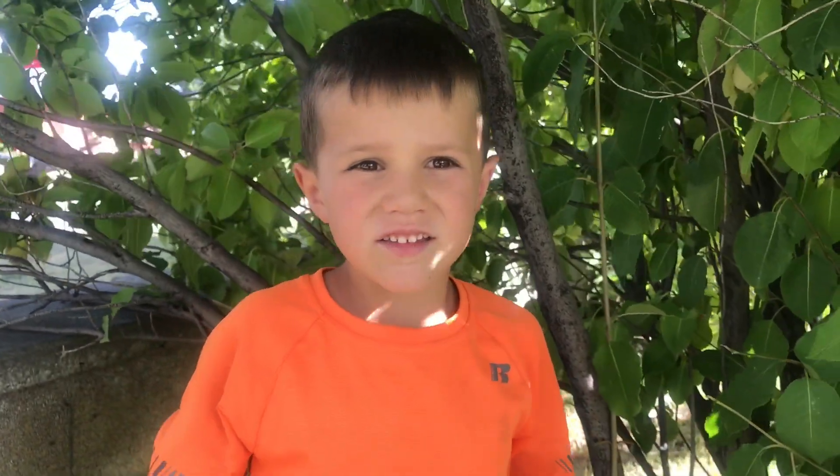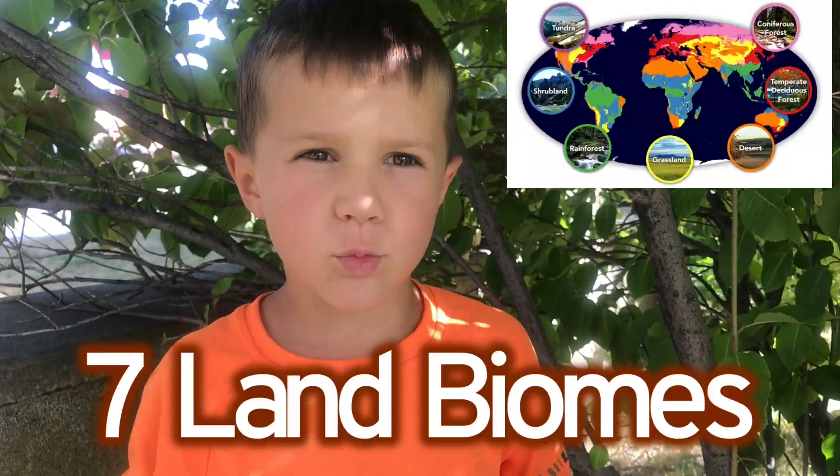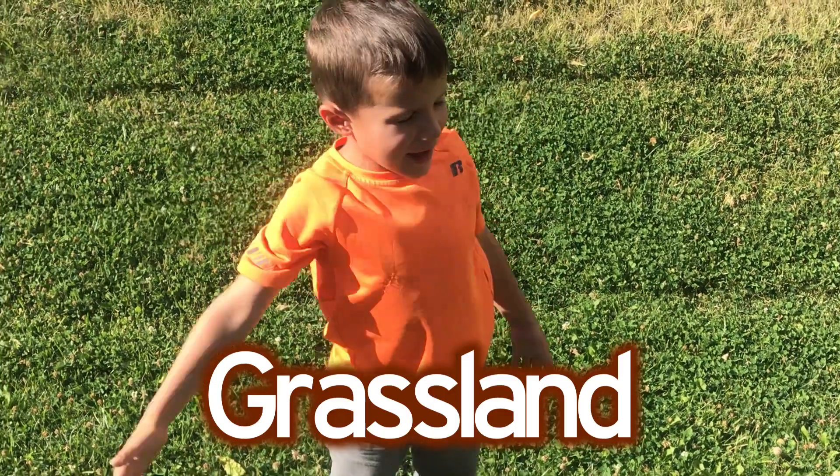My name is Malachi and welcome back to my channel. Today we're going to learn about the seven biomes. The first biome is the grassland.